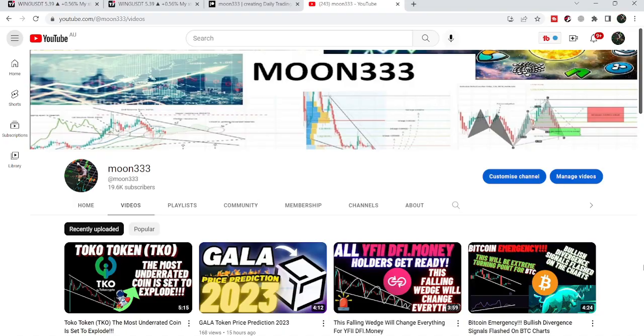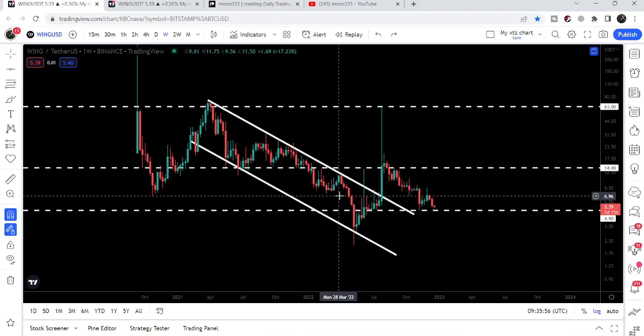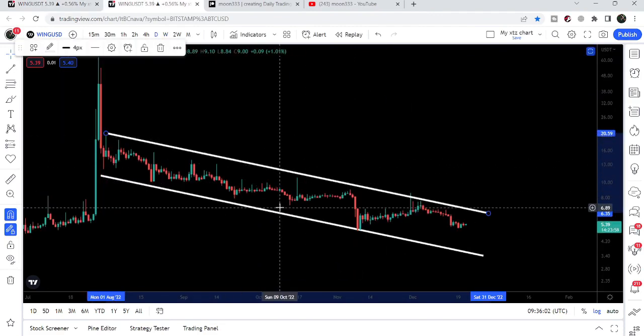Hey friends, this is Atif, hope you're well and welcome to the new update on Wing Finance. In today's video I would like to show you this breakout from this down channel, and after the breakout we had a very massive pump. On the smaller time frame chart we have a formation of another down channel.